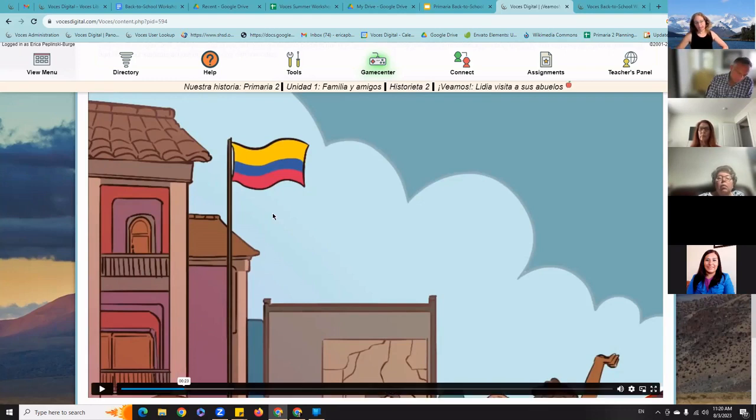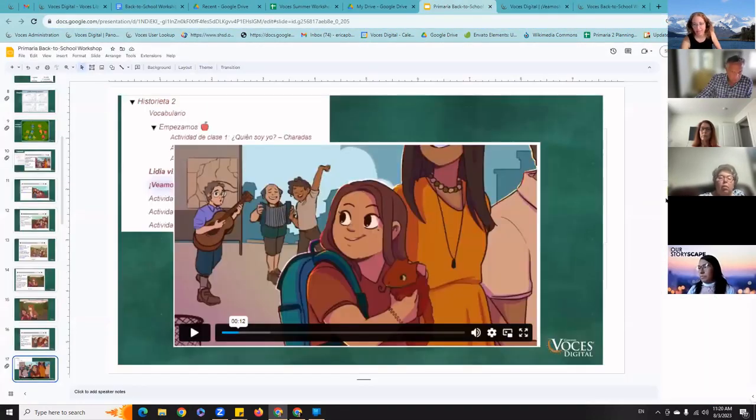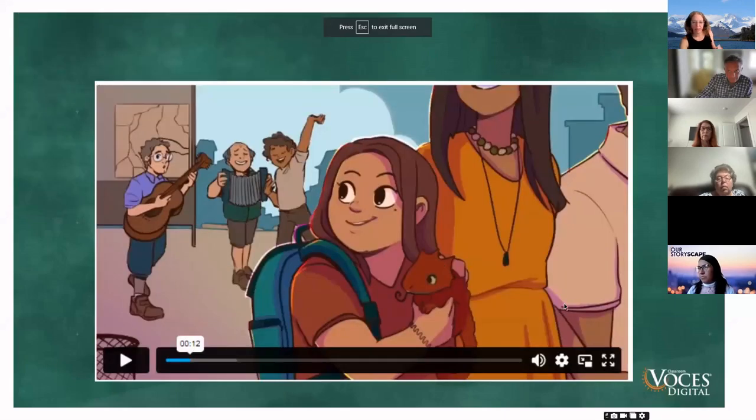Meredith asks if there is a plan to create an elementary French program in VOSES. That is on our dream list for someday — it's not in the works currently, but it's something we hope to get to when we are done with a couple of other things. Hopefully someday is the answer, and I would guess yes, but I don't want to guarantee it unless it's already in the works.